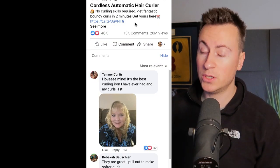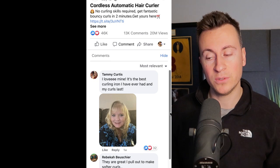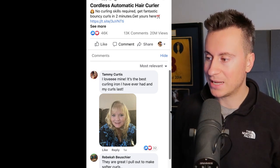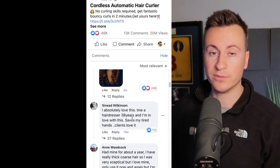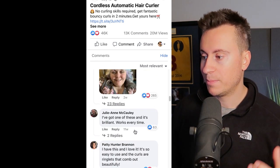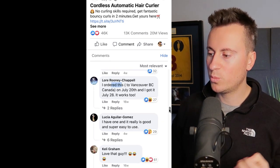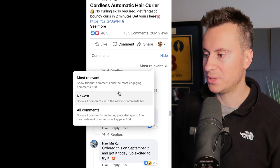Most successful Facebook ad creatives use user-generated content and always show the reaction from the person — that before-and-after effect. This is confirmed as a proven product by the level of engagements: 44,000 reactions, 13,000 comments, and nearly 20 million views. A post doesn't get that level of engagement without serious money being spent, and nobody spends serious money unless they're getting a return. The comment section confirms people are buying — including a hairdresser of 38 years who loves it.